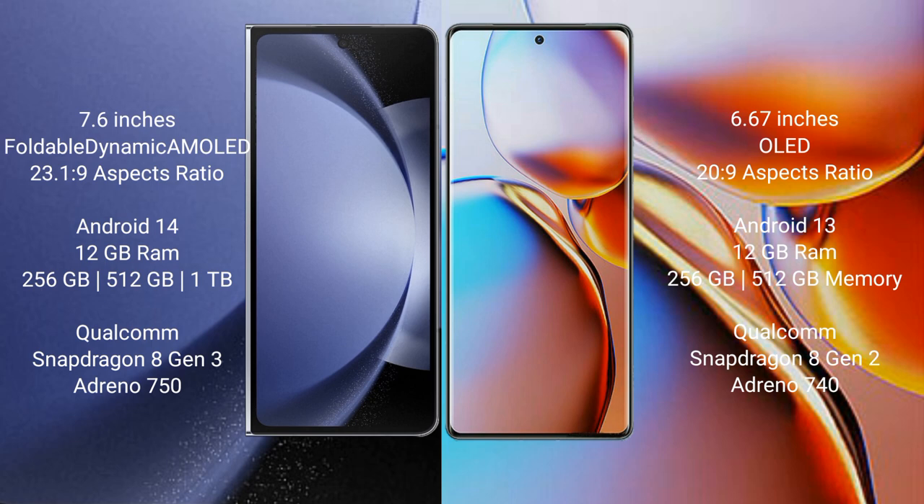The Samsung Galaxy Z Fold 6 runs on the Android 14 operating system. The Motorola Edge 40 Pro runs on the Android 13 operating system. The Samsung Galaxy Z Fold 6 comes with 12GB RAM and 256GB internal storage.